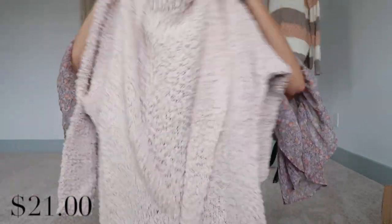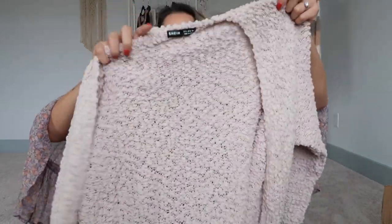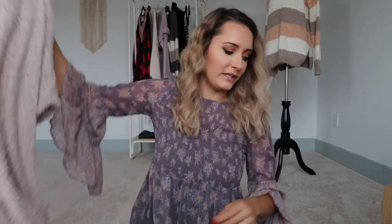Next is a popcorn cardigan — very cute, though it's pretty thin with no lining. I'd totally pair this with a graphic tee and some black leggings. It's soft but not the best quality. For the price though, I won't complain.